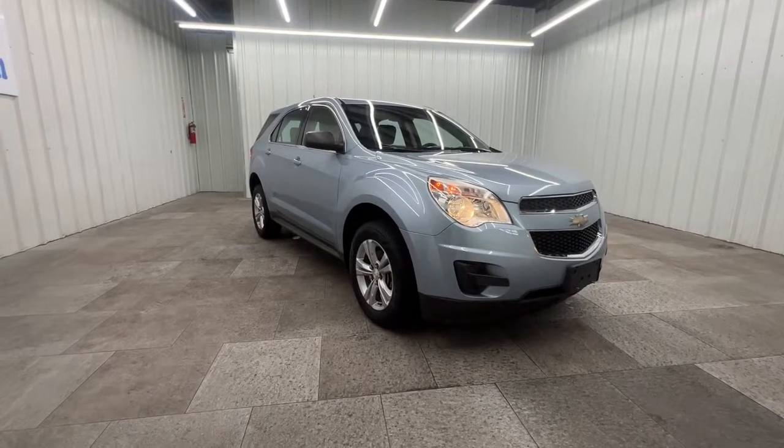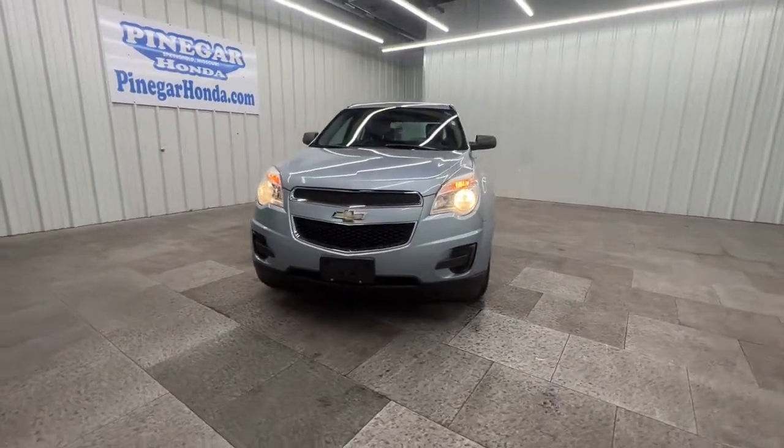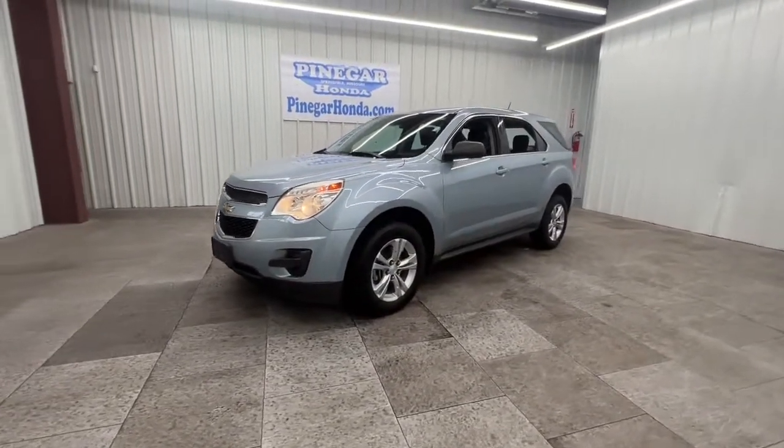Get into the 2014 Chevrolet Equinox. This vehicle is an outstanding buy, with fewer than 110,000 miles on the odometer.